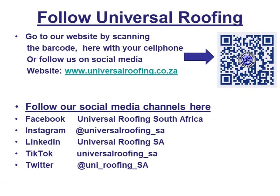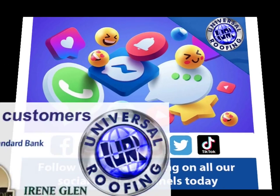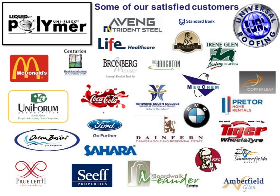Follow Universal Roofing and Uniflex. Go to our website by scanning the barcode here with your cell phone, or follow us on social media. Universal Roofing has a huge list of satisfied customers ranging from the domestic home to large corporate environment companies. Universal Roofing — the leaders in waterproofing.